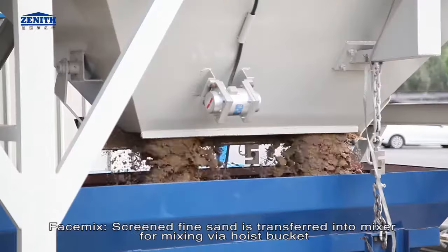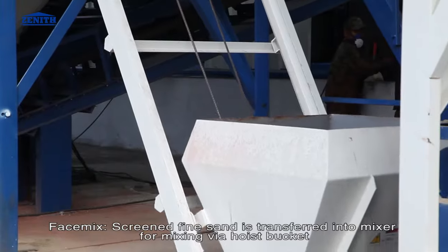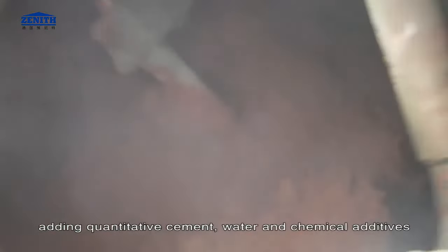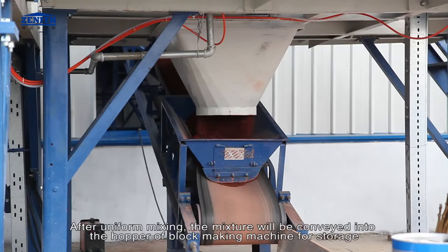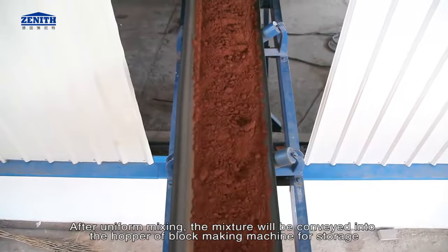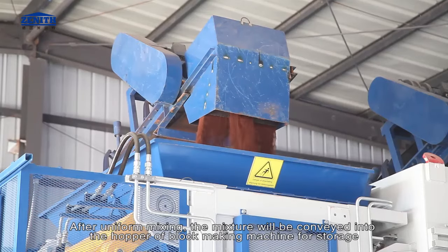Face mix: screened fine sand is transferred into the mixer for mixing via the host bucket, adding quantitative cement, water and chemical additives. After uniform mixing, the mixture will be conveyed into the hopper of the block making machine for storage.